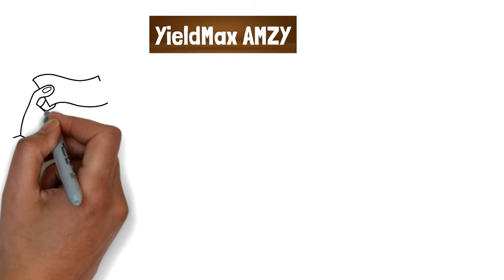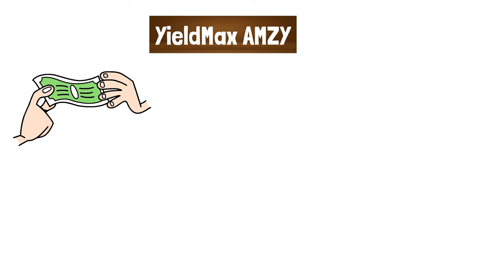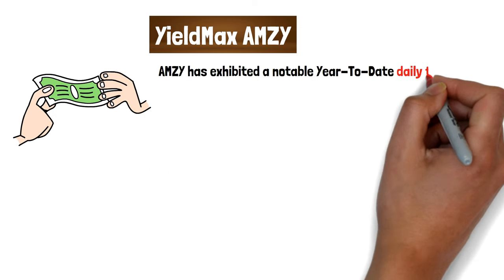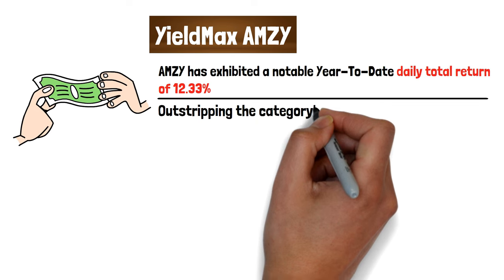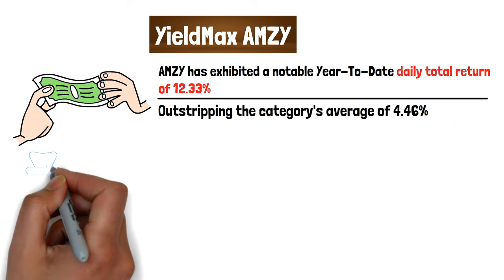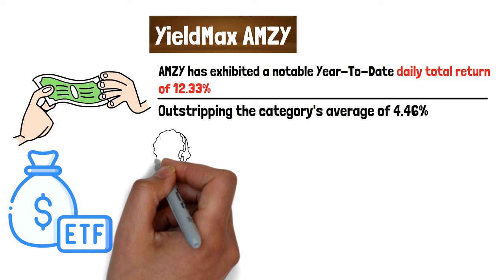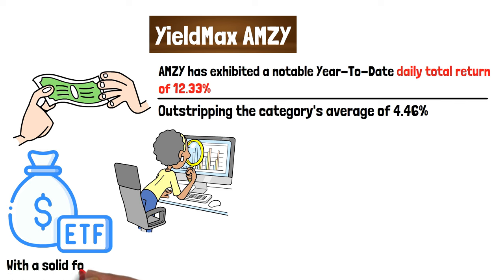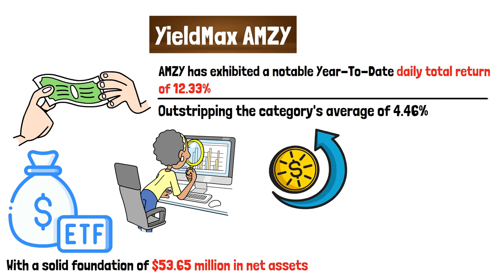Next, we have the YieldMax AMZN Option Income ETF, which represents an innovative investment avenue harnessing the potential of Amazon.com Inc. through an option income strategy. AMZY has exhibited a notable year-to-date daily total return of 12.33%, outstripping the category's average of 4.46%. This performance underscores the ETF's ability to navigate the complexities of the options market, capitalizing on AMZN's market movements to deliver significant returns. With $53.65 million in net assets, AMZY illustrates strong investor confidence.